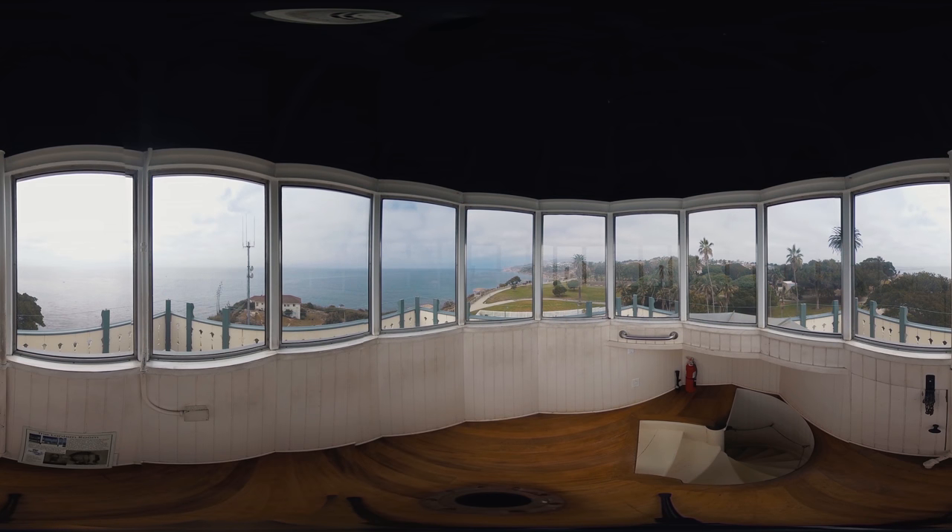The view you're seeing now is from the lantern room, as if you were the light looking out into the harbor and the surrounding San Pedro area. You can see why this spot was chosen for the entrance to the LA Harbor, or what was then called the San Pedro Bay.